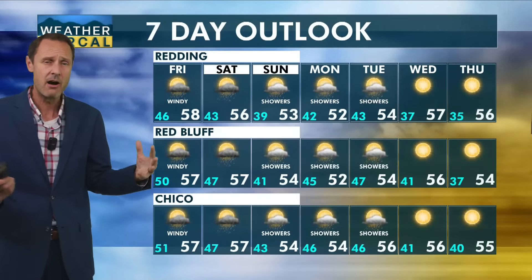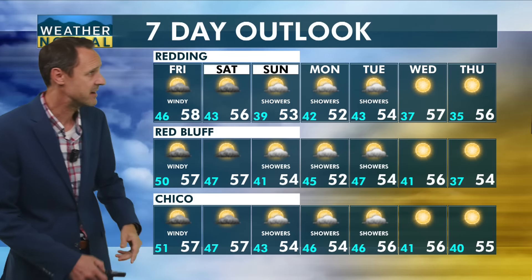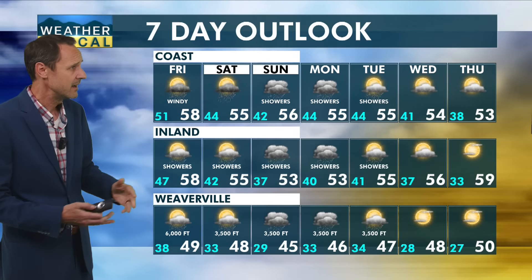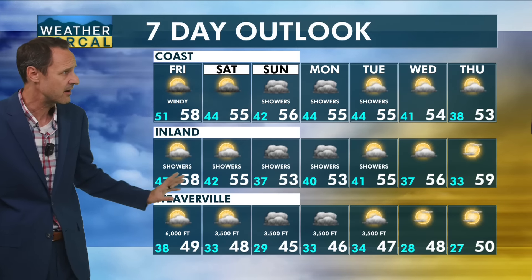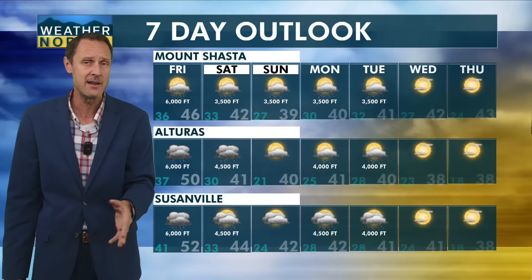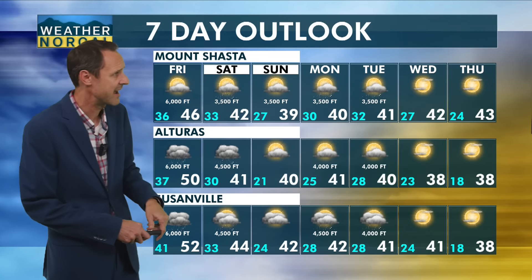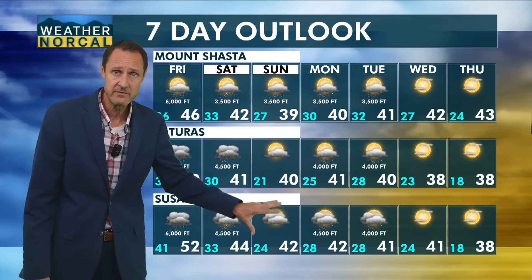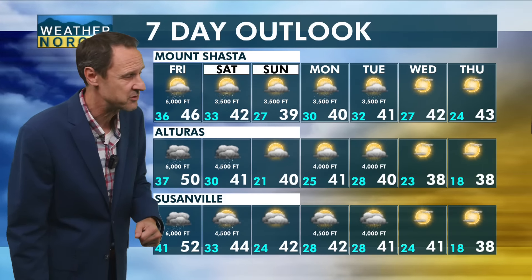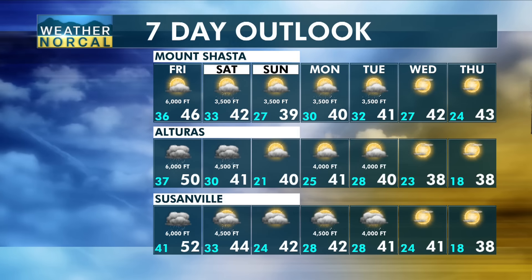Looking at your seven-day outlook: on-and-off chances for showers, still a chance for thunderstorms on Saturday, on-and-off showers through Tuesday of next week. We are drying things out for Wednesday and Thursday, but not warming up much. For the coast, inland, and Trinity County — on-and-off chances. Snow levels on average are around 3,500 feet for most locations, going up and down through the week, maybe a little higher for places like Alturas and Susanville. Alturas and Susanville are looking dry through a good portion of Sunday, but by Sunday evening that will kick back in with more off-and-on activity Monday and Tuesday. We'll dry things out for Wednesday and Thanksgiving Day.